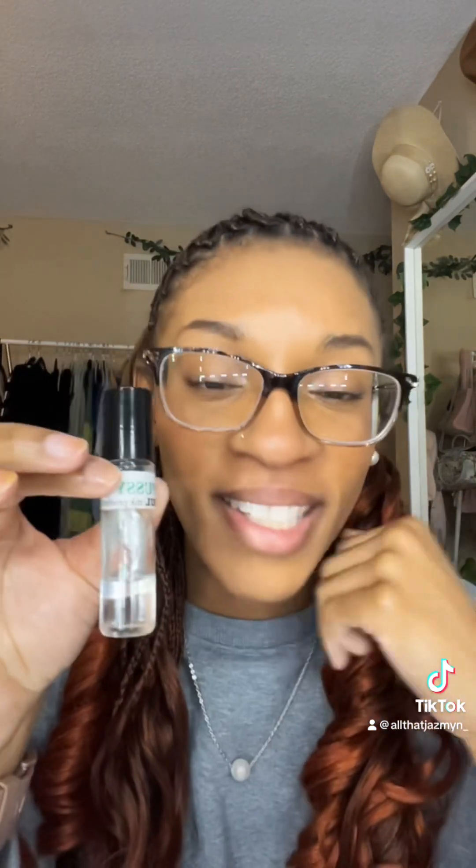I got that from Bath and Body Works. This next one is a perfume oil — if you know, you know. I made a TikTok video that kind of blew up about it. It's called 'Pussy.' The whole point of the video was that I was scared to smell it — I was like, what if it actually smells like that?